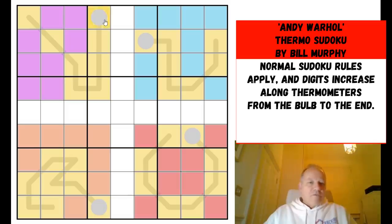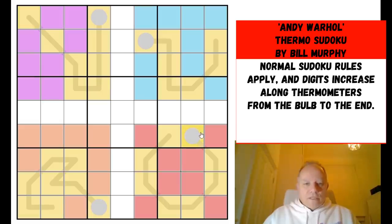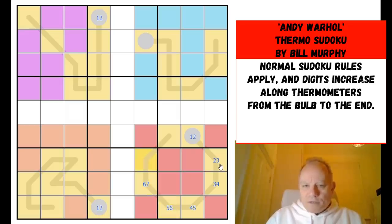Do have a go at the puzzle on the link below the video. At least I understand how this one works, so let's get cracking. We've got some long thermos — three of them are eight cells long, I think this one's only seven. I'm going to go around each thermo filling in the two possibilities in most cells.